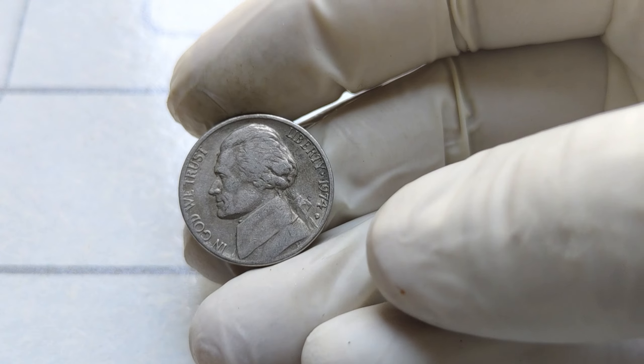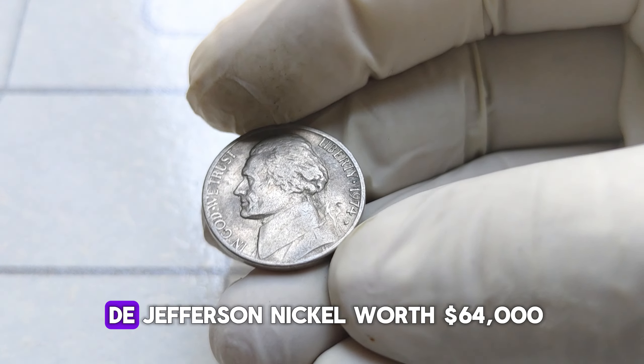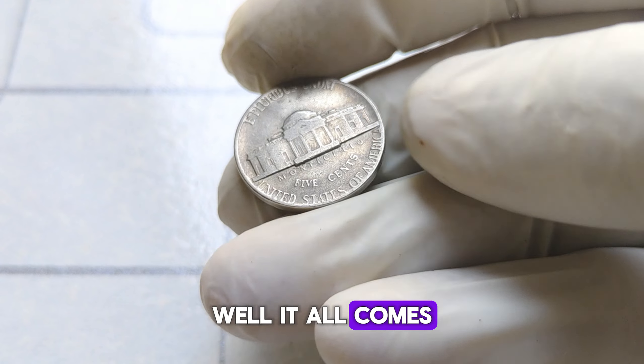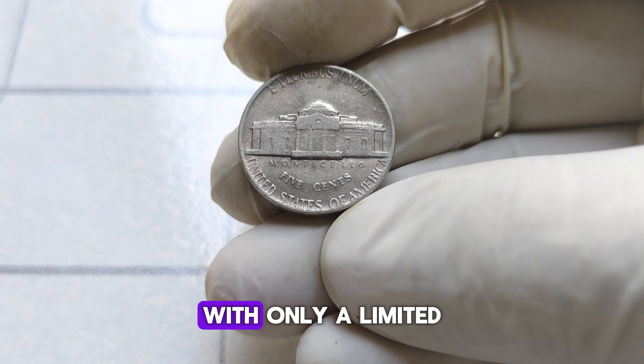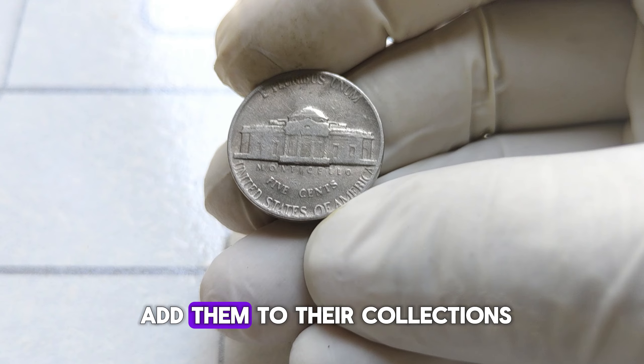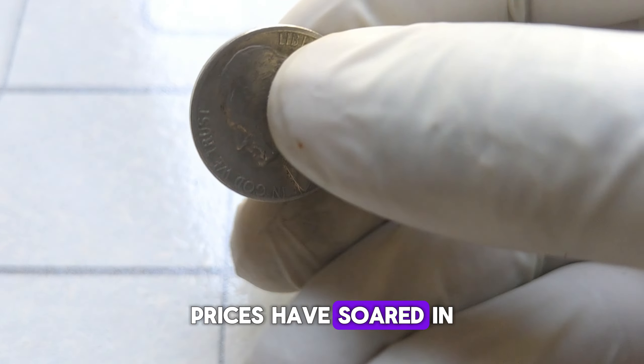Let's talk numbers. Why is the 1974 D Jefferson nickel worth $64,000? It all comes down to supply and demand. With only a limited number of these nickels in existence, and collectors eager to add them to their collections, prices have soared in recent years.